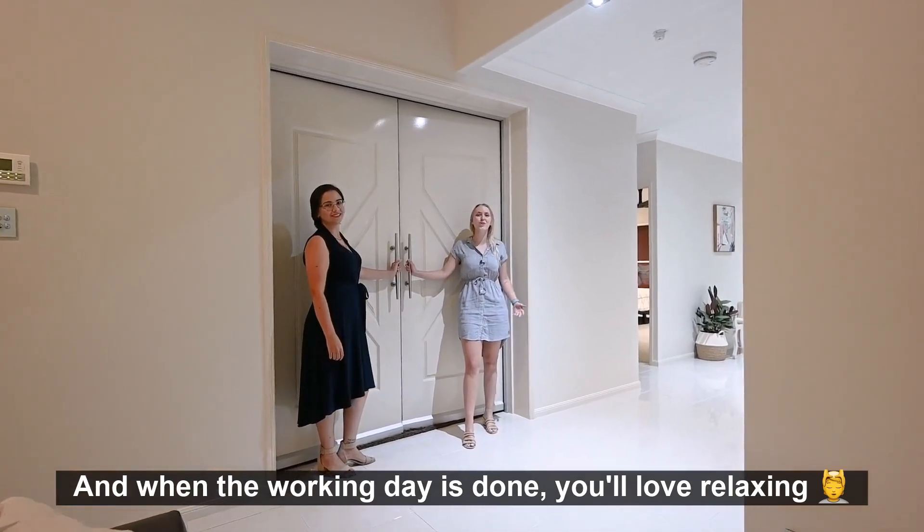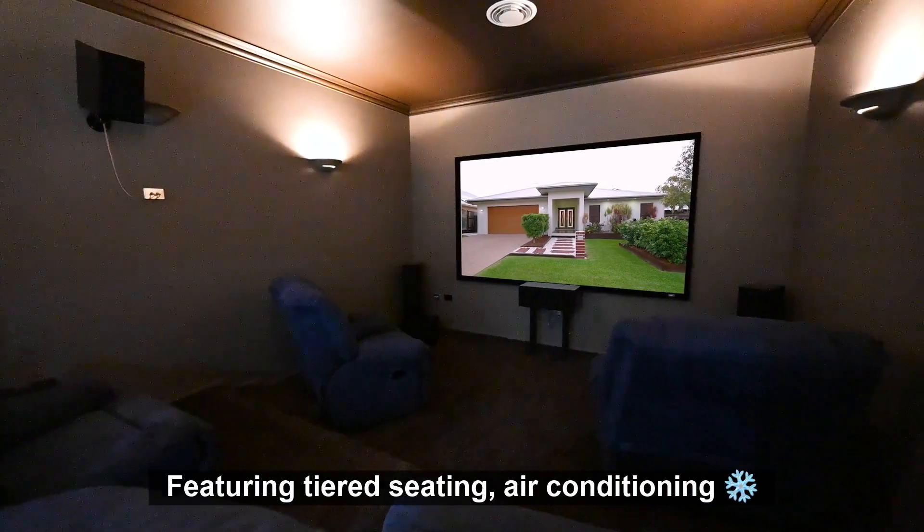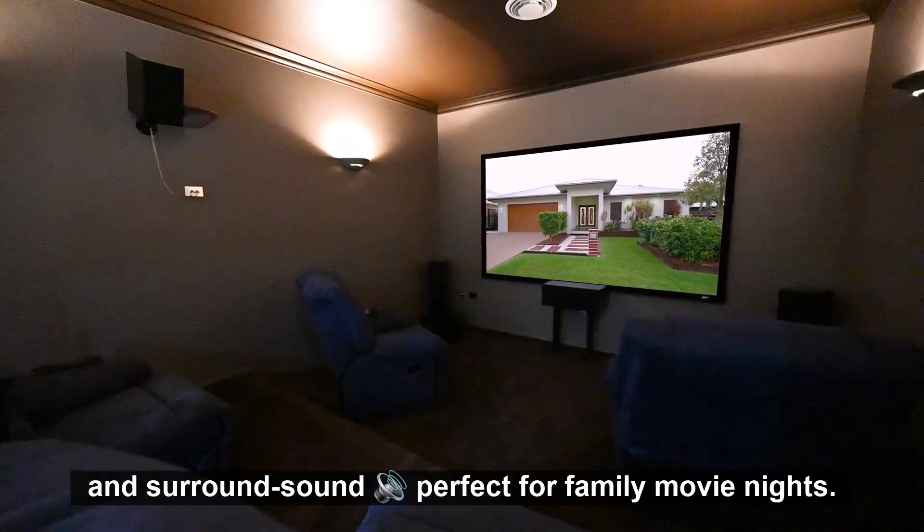And when the working day is done, you'll love relaxing in this true theatre room. Featuring tiered seating, air conditioning and surround sound — perfect for family movie nights.